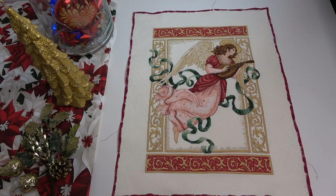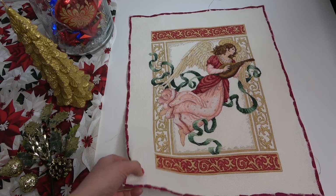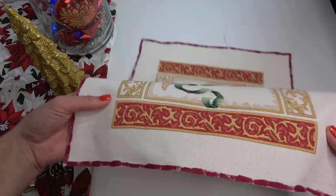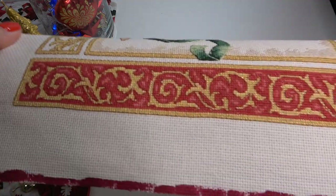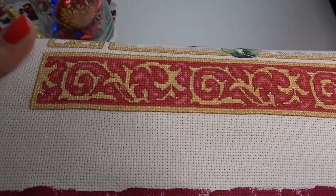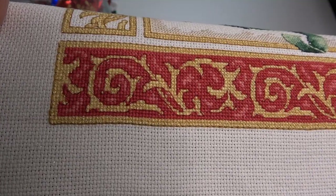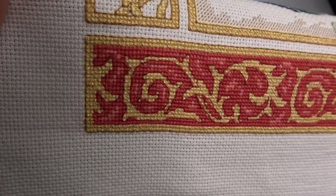У меня потихоньку садится голос, поэтому приходится почаще делать перерыв. Ну ладно, мы справимся и с перерывами. Пока у меня этот день есть, я его посвящу видео — хочу сделать вам такой вот своего рода подарок. Давайте посмотрим детали вблизи — самое-самое интересное. Вот такой здесь шикарный бордюр.